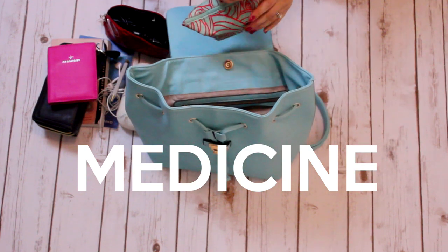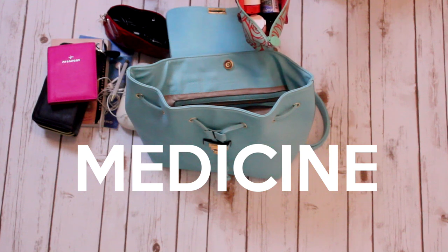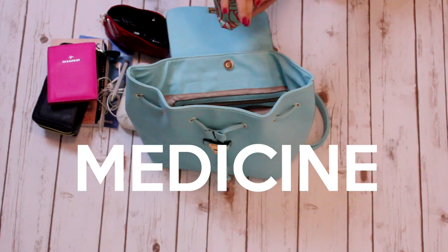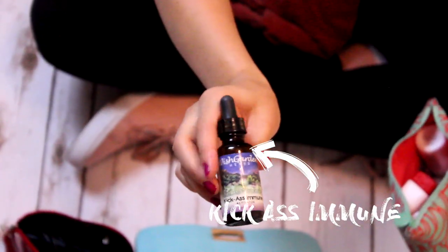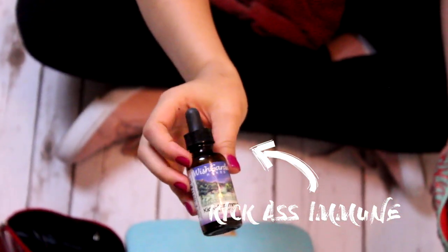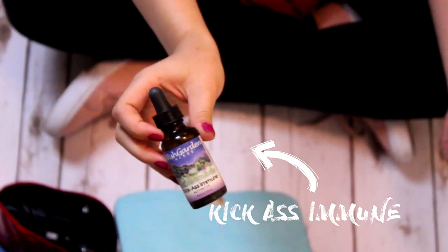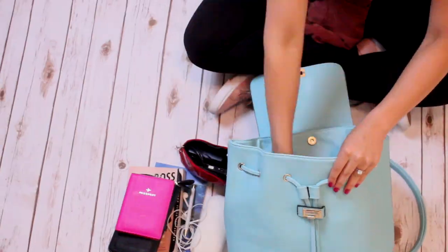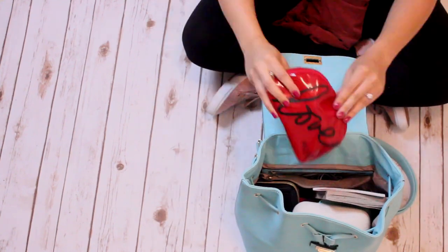This bag is filled with medicine. I've got Benadryl — my husband is allergic to bees so it's important to bring that on every trip. I've got my inhaler. And I bring this on every trip: it's called Kick-Ass Immune, which is basically just an immune builder. You can get it at Whole Foods or Natural Groceries. When you're on vacation and on a bunch of different flights or trains you're exposed to more sickness, so this helps you not get sick and ruin your vacation.